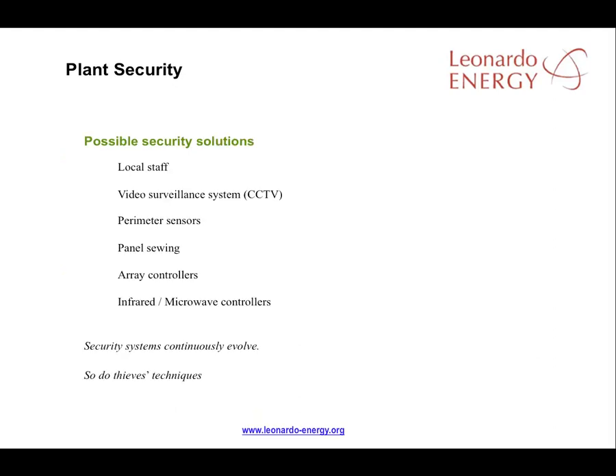Here's a list of possible security systems that could be used. The first is local staff. Then we have video surveillance, perimeter sensors, panel cabling, array controllers, infrared controllers and microwave movement detectors. During the next slides we will study all of these systems.